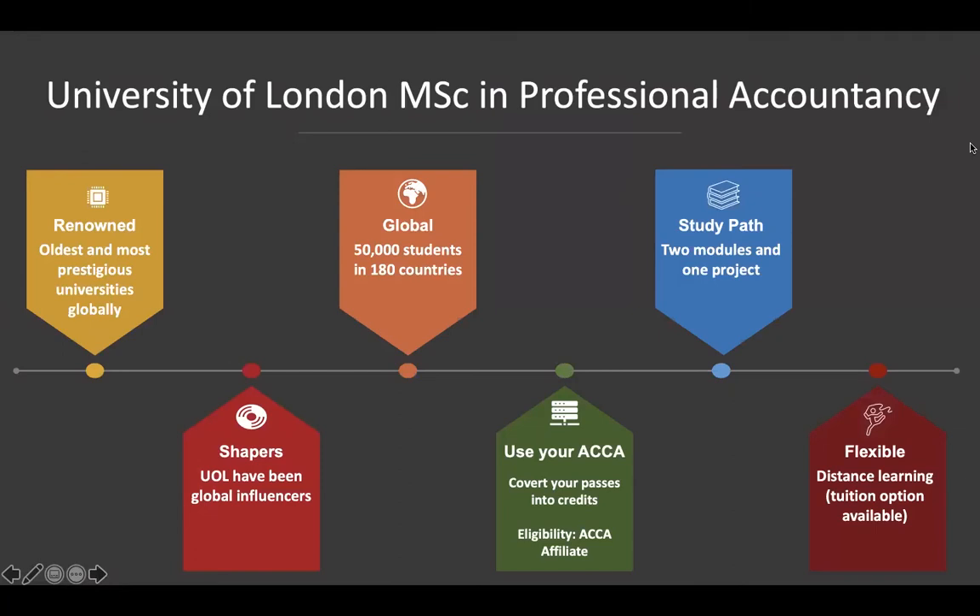In addition to this, another wonderful initiative by the ACCA is that once you have completed all your ACCA exams and you are an affiliate, you can apply to the University of London's master's program in professional accountancy — and yes, you get a master's degree. You need to complete two modules as well as a project, submit it, and once you've cleared that, you can get your master's degree.